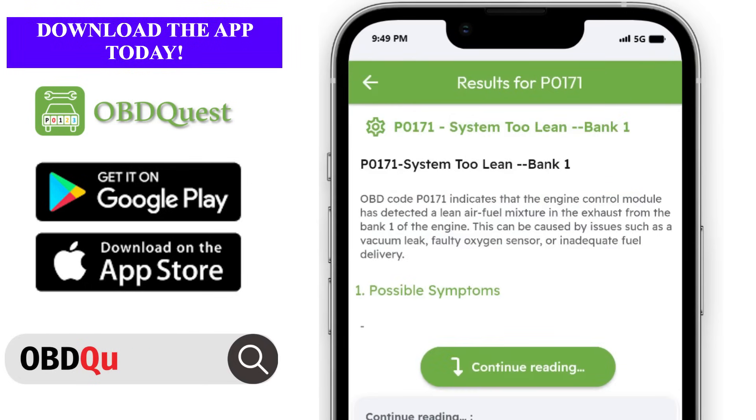P0171 system two lean bank one. OBD code P0171 indicates that the engine control module has detected a lean air-fuel mixture in the exhaust from bank one of the engine. This can be caused by issues such as a vacuum leak, faulty oxygen sensor, or inadequate fuel delivery.